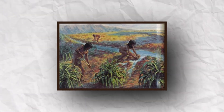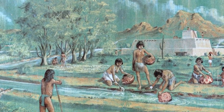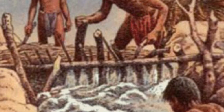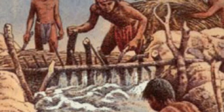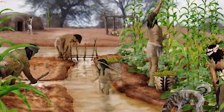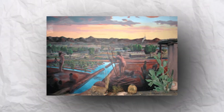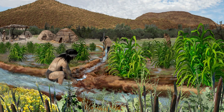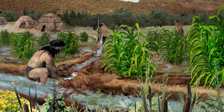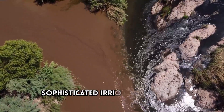Distribution canals played a crucial role in delivering water from the main canal system to the fields, while also managing the relationship between the water level and the ground surface. The Hohokam employed various water control features, such as diversion gates at the junctions of main and distribution canals, and tap-ons or water control gates within the canals themselves. By closing a tap-on, the water would back up and rise in elevation, creating a head of water that could be strategically manipulated to optimize irrigation efficiency. These features allowed them to manipulate water levels and create a sophisticated irrigation network.